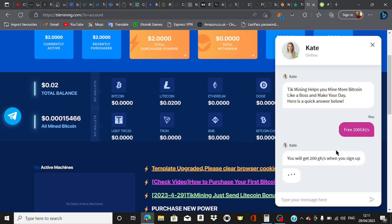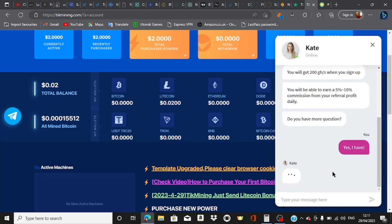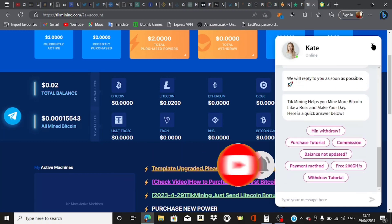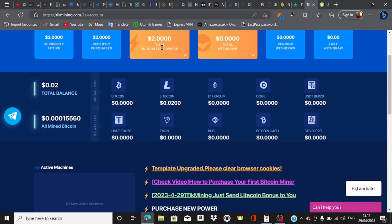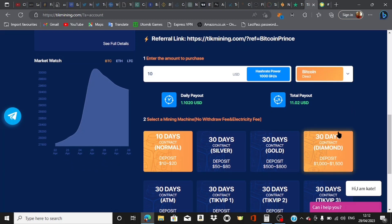The chat bot says you get 200 gigahertz when you sign up, and you will be able to earn 5 to 10% commission from your referral's profit daily. You can ask further questions and a human in the background will come up to answer what the bot cannot. Bottom line: we came over here and made money from this platform without having to pay a single dime. This might take some time because of just 200 gigahertz, but if you invited a thousand friends you'd be able to start making serious money from this platform every single week.